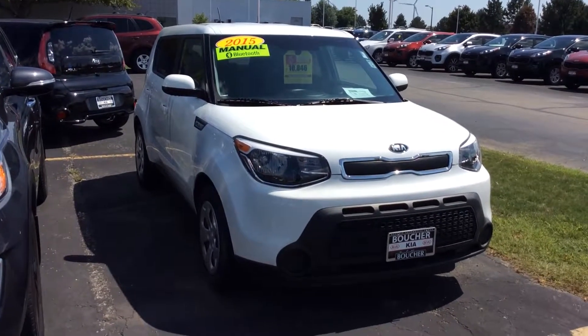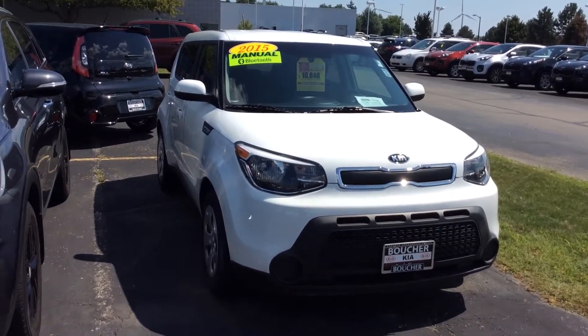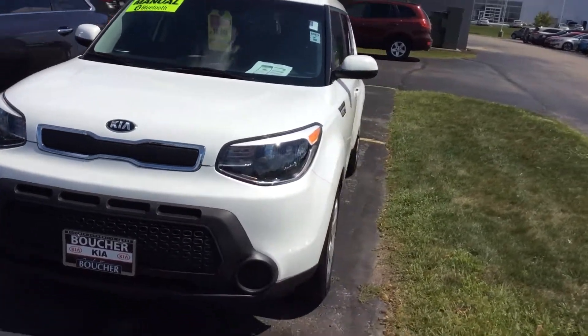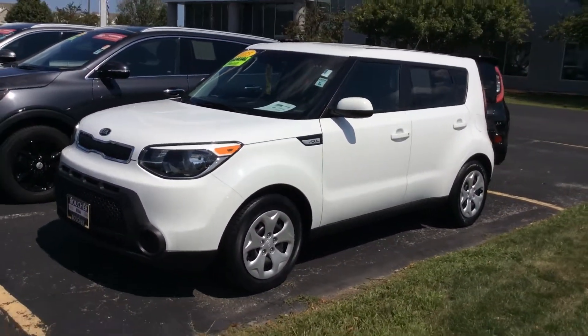Thanks for reaching out to Boucher Imports of Racine. I wanted to show you this 2015 Kia Soul. It is a base manual Soul — kind of hard to find these things right now. It's been fully inspected by our factory certified technicians.